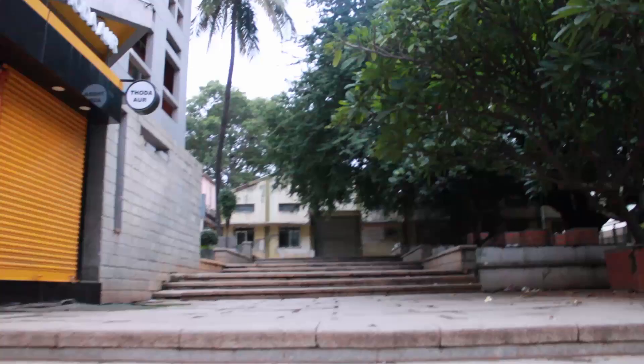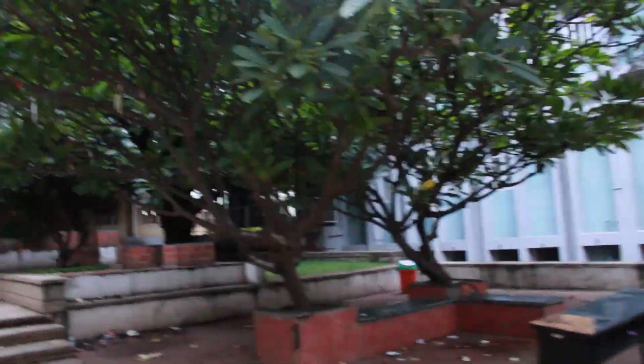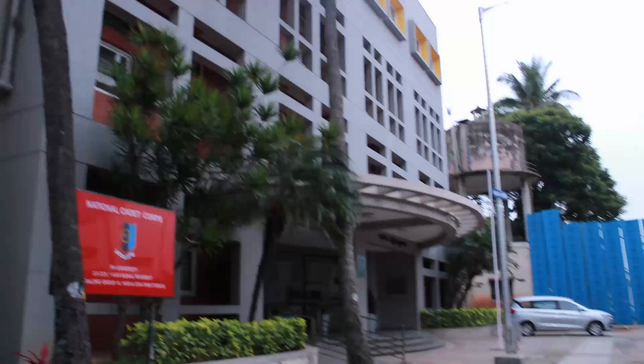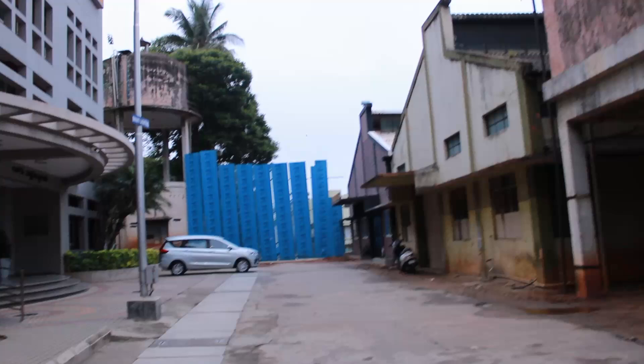Going ahead we can see the famous pathway where people usually come to have a great time, talk and discuss. And now this is the RV University main building — it looks beautiful.